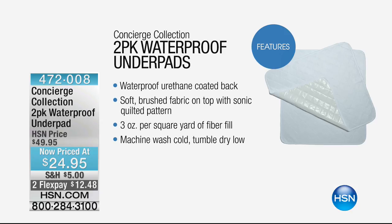We have for 50% off our two-pack waterproof underpads. Maybe we're talking about accidents — whether it's small children or pets. This is a soft brushed fabric on top with a sonic quilted pattern, and it's machine washable with a waterproof coated back. 50% off and you're getting two of those — FlexPay at $12.48 each. That's reusable, reusable, reusable. If you have someone coming and staying and you don't want to risk it. You can travel with those too.